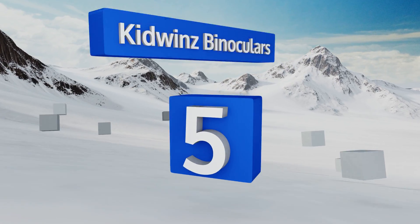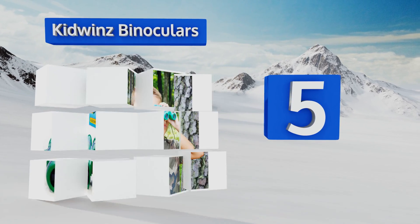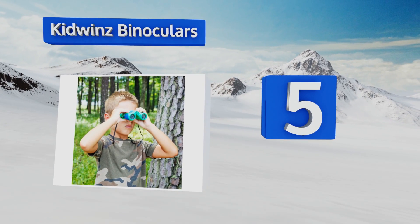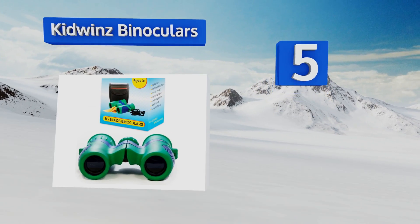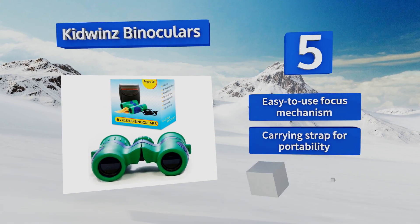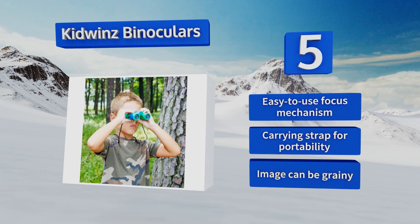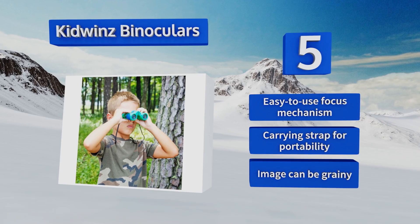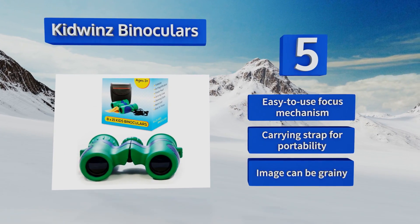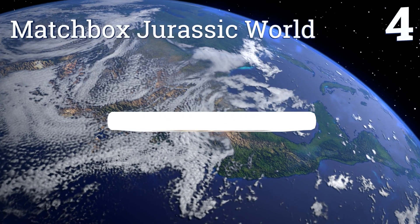Halfway up our list at number five, these Kid Winds binoculars will help introduce your boy to the wonders of nature, as they're great for bird watching, stargazing, or even just snooping on the neighbors. The shockproof construction ensures you won't have a heart attack every time he drops them. They come with an easy-to-use focus mechanism and a carrying strap for portability, but the image can be grainy.